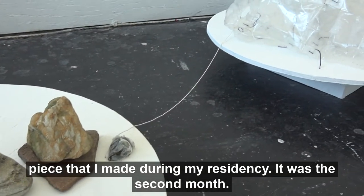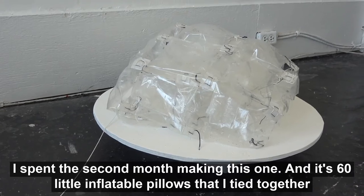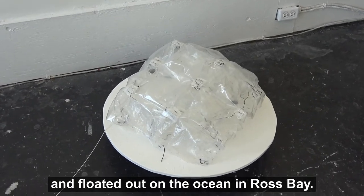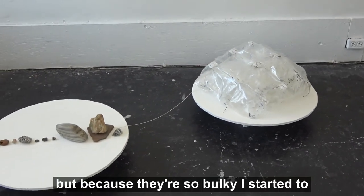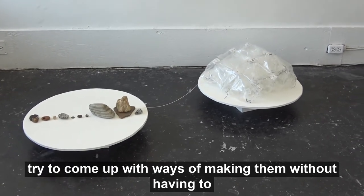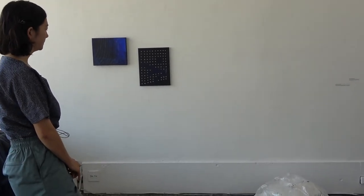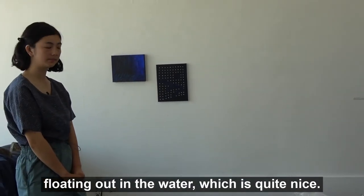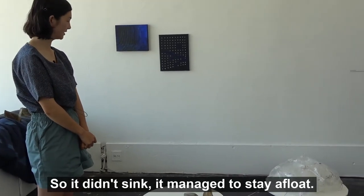The last one is attached to my air mattress, which was another piece I made during my residency — I spent the second month making this one. It's like 60 little inflatable pillows that I tied together and floated out on the ocean in Ross Bay. Mattresses have been a big theme in my work for a while, but because they're so bulky I started coming up with ways to make them without having them take up a lot of space. There's a video of it floating in the water, which is quite nice. I actually also put rocks in the mattress so it didn't sink — it managed to stay afloat.